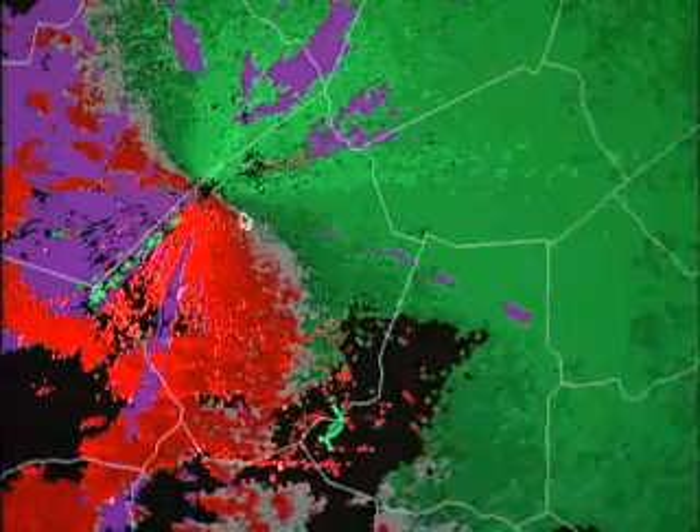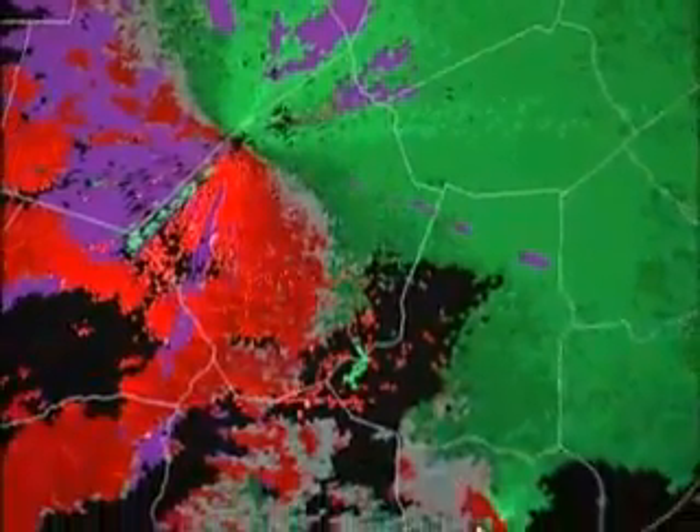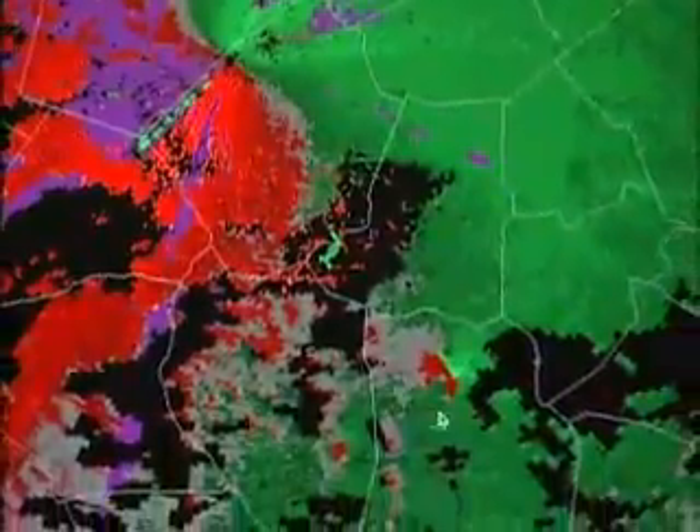The new Doppler radar allows us to sense wind speed and direction in the atmosphere. The greens represent winds blowing toward the radar; the reds represent winds blowing away from the radar.